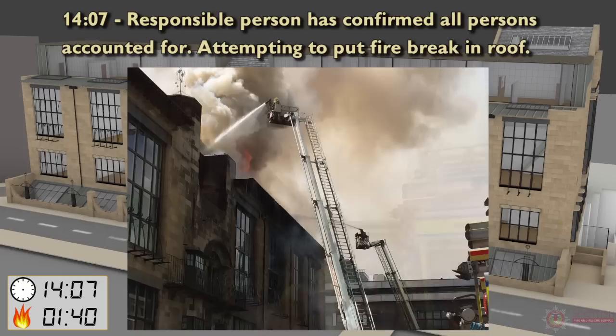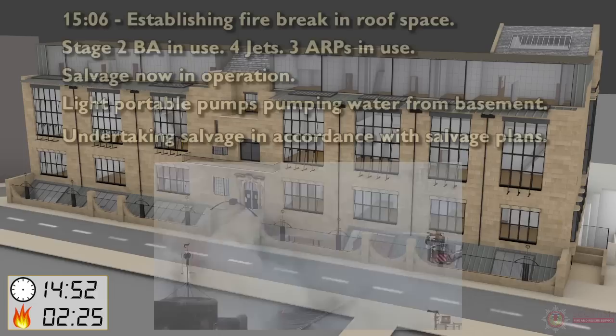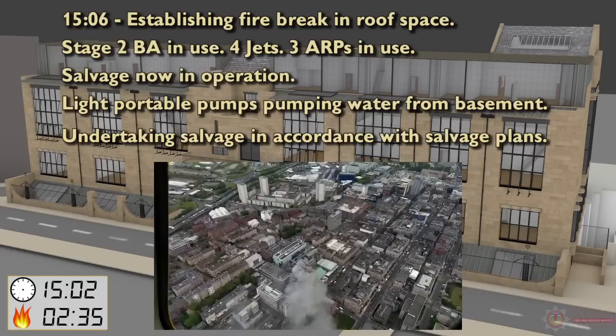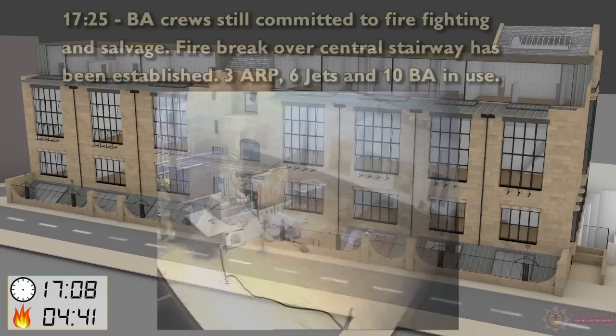14:07 — Responsible person has confirmed all persons accounted for, attempting to put firebreak in roof. 15:06 — Establishing firebreak in roof space: Stage 2 BA in use, 4 main jets, 3 ARPs in use, salvage now in operation, light portable pumps pumping water from basement, undertaking salvage in accordance with salvage plans.